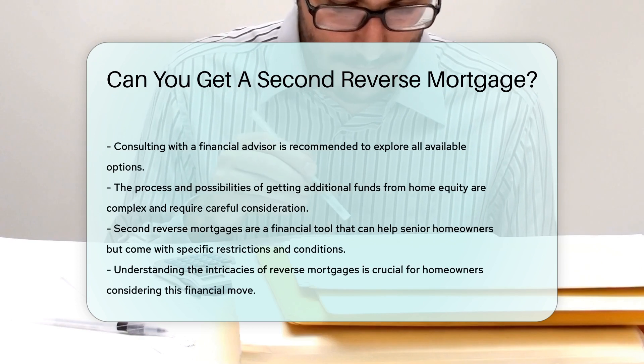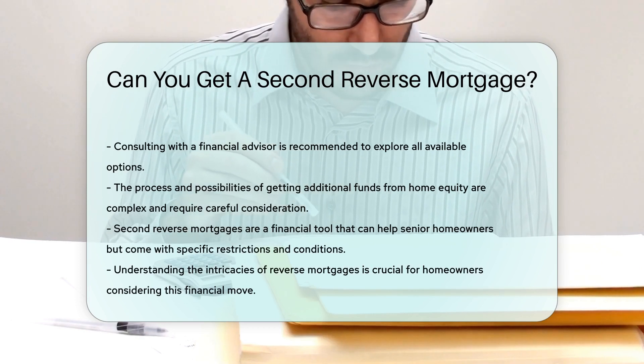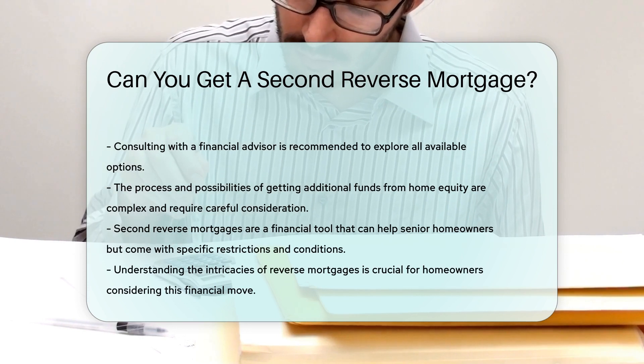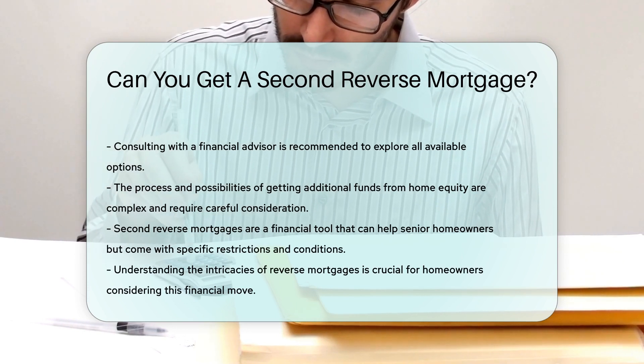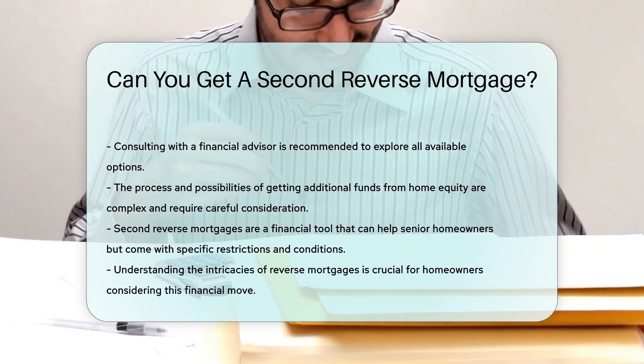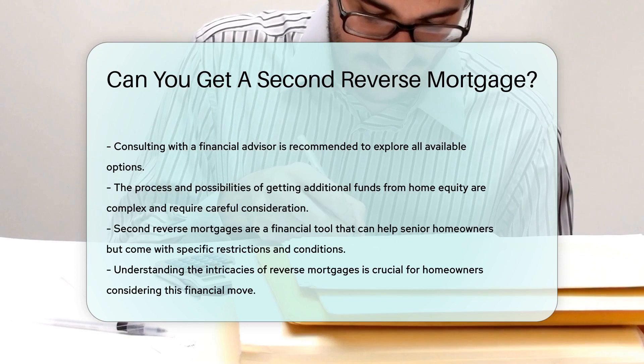Keep in mind, eligibility for a second reverse mortgage depends on several factors. These include your age, home equity, and financial situation. So, while you can't technically get a second reverse mortgage on the same home, there are routes to more funds. Always consult with a financial advisor to explore your options.